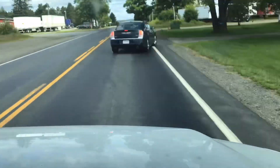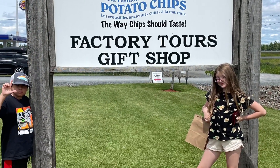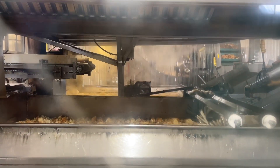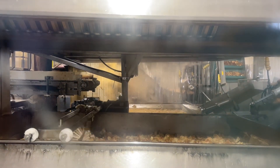Next we drove three hours to Grand Falls, New Brunswick. On the way we stopped at the Covered Bridge Factory Tours. We're at the Covered Bridge Potato Chip Factory in Cartland, New Brunswick, where they have the world's longest covered bridge.